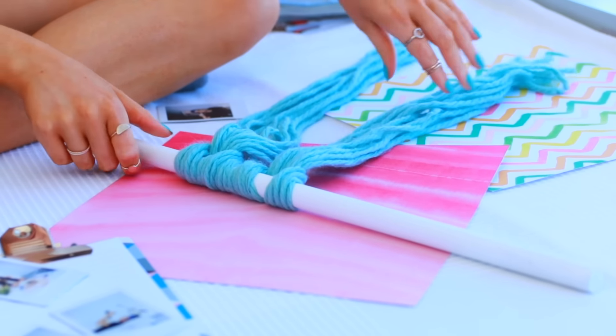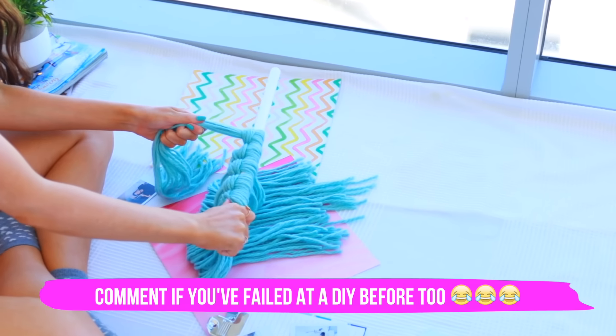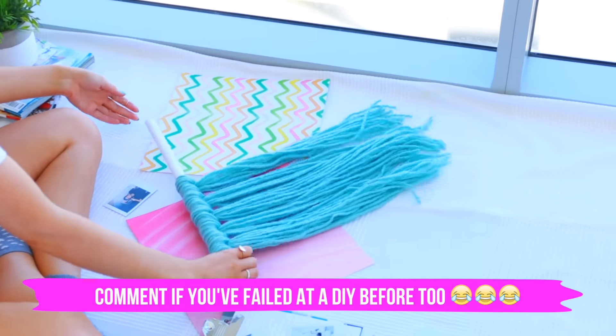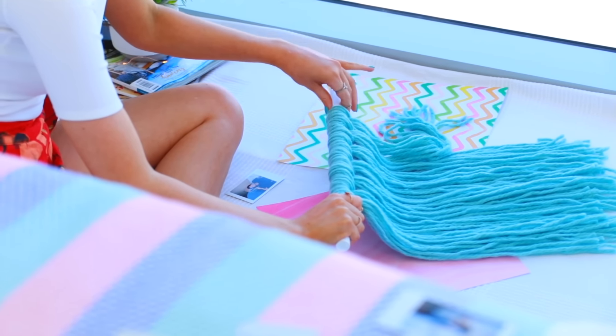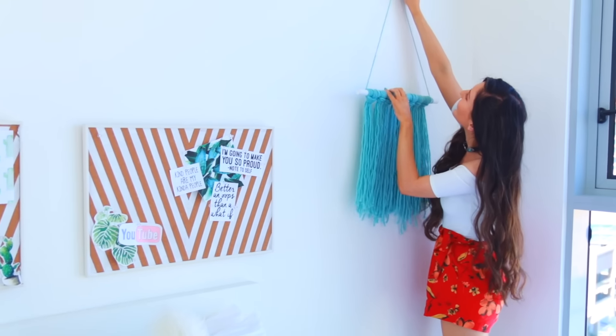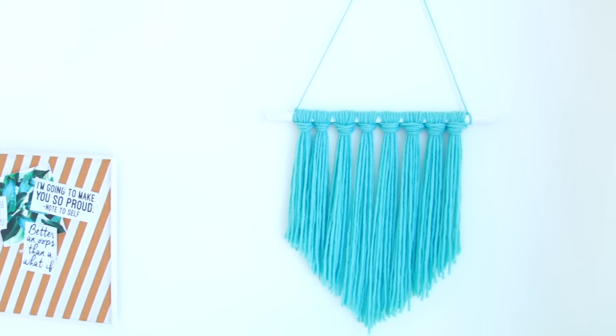Normally with DIYs I'm the kind of person that fails — comment down below if when you try a new DIY you always fail, because that's pretty much me. But with this one it's pretty much foolproof; I don't think you could really go wrong with it. After that all I did was hang it up on the wall and cut it down into a V shape, because that's the typical shape people do on Pinterest. But you could do a rounded shape too — I think that would look so cute.